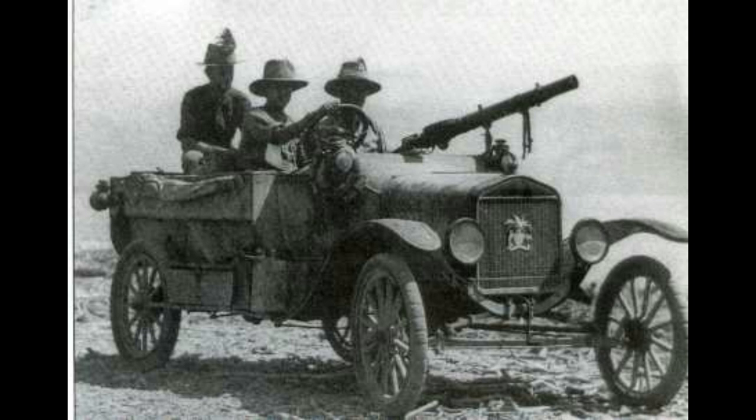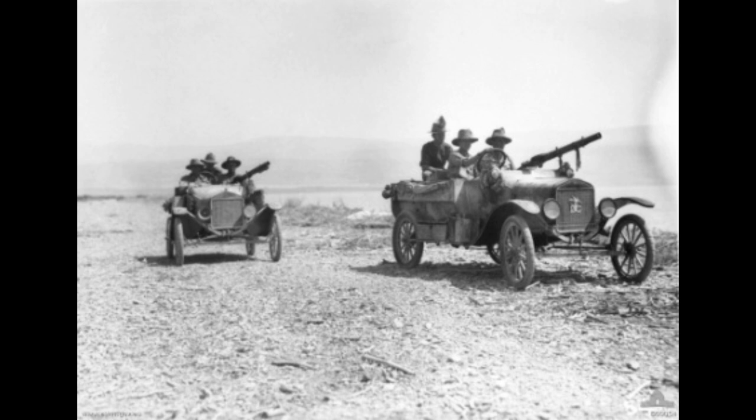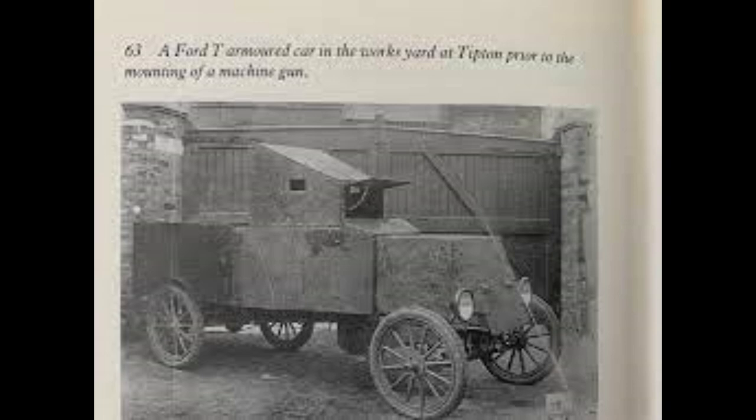There were two types of car built. The most numerous type used the basic Model T and was employed as a scout car, deployed mainly in the Middle East in countries such as Egypt and Palestine. The other type was a fully armoured version of the Model T, used mostly in Russia and in the Caucasus.